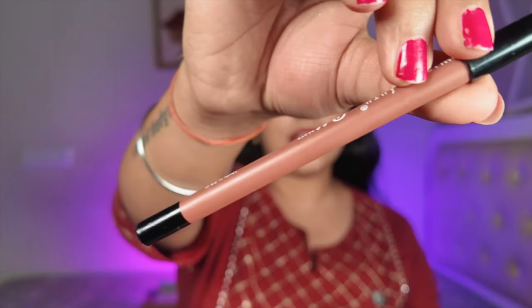For lip liners, I have the Mars Cosmetics Edge of Desire lip liner — more pigmented and creamier than Swiss Beauty at a similar price, so I'd recommend Mars over Swiss Beauty. Also great is the Sugar Pop Velvet Matte Lip Liner — it's retractable, so very convenient; you don't have to sharpen it every time.